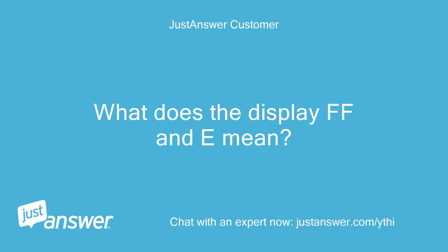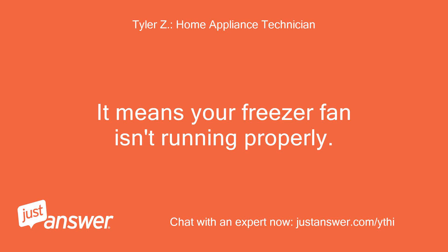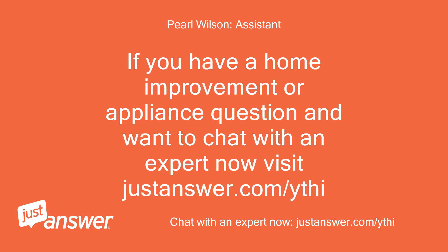What does the display FF and E mean? It means your freezer fan isn't running properly. If you have a home improvement or appliance question and want to chat with an expert now, visit JustAnswer.com.